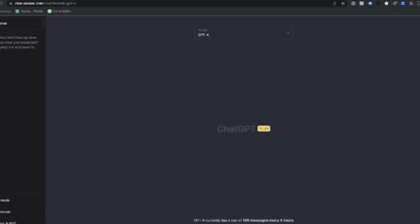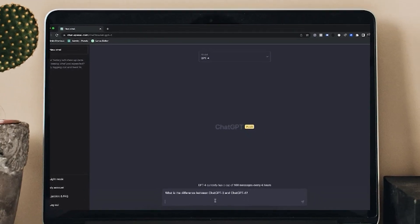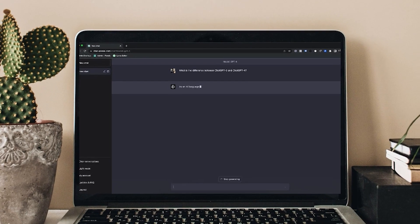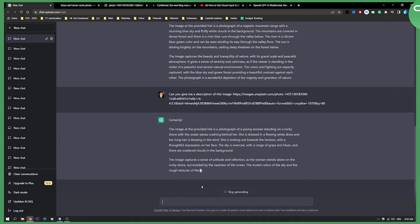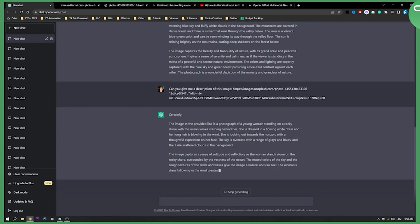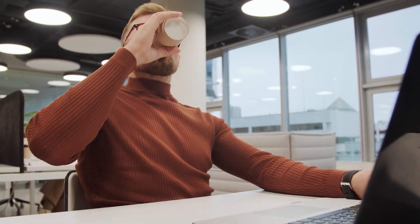GPT-4 Turbo also has upgraded skills like following instructions better, responding in valid JSON and — wait for it — reproducible outputs using a seed parameter. This means you can replay responses reliably for debugging and testing. My developer friends are losing their minds right now, but that's just the tip of the iceberg.